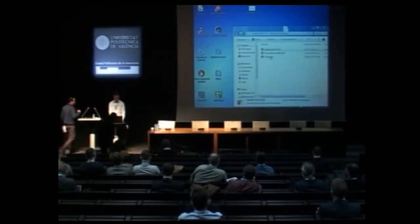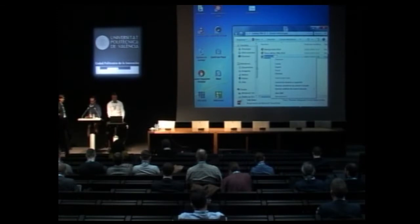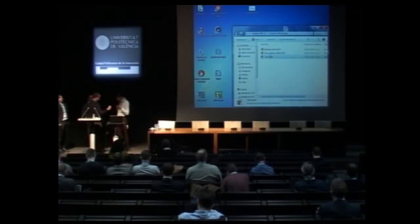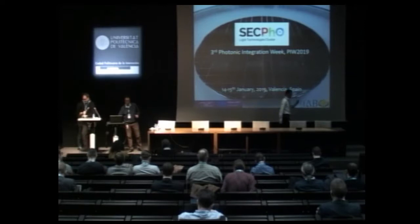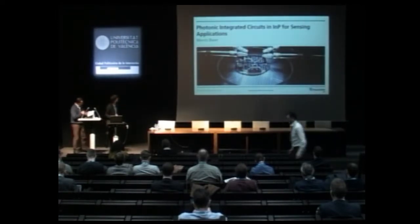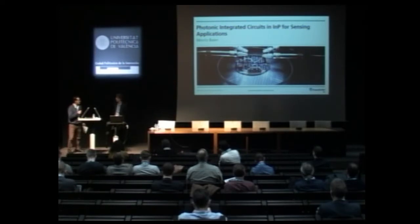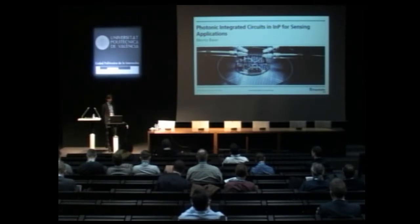We move forward with the next presentation. It will be given by someone from HHI in Berlin, and his talk will be on indium-phosphide PICs for sensing. Hello, and thank you very much, Pascual, for inviting me here to give this talk. My name is Moritz Bayer.